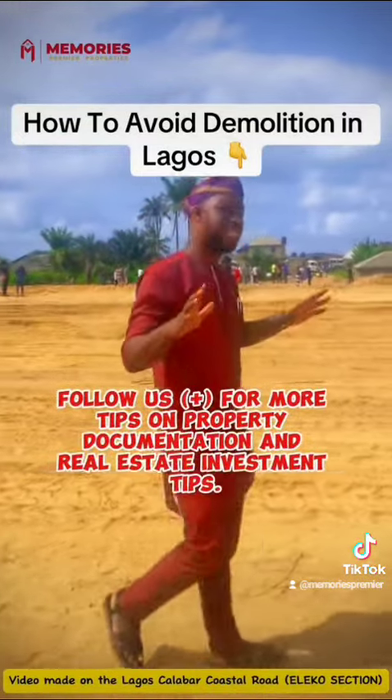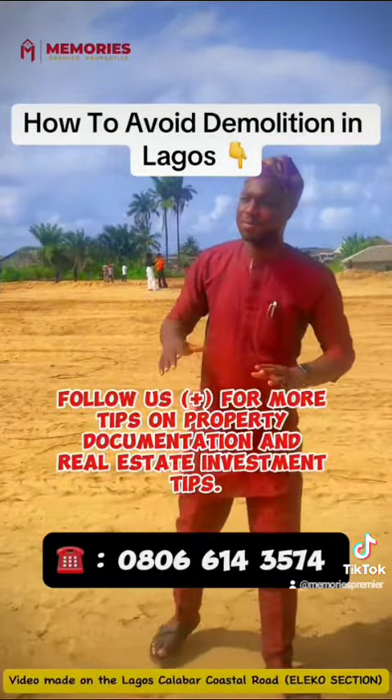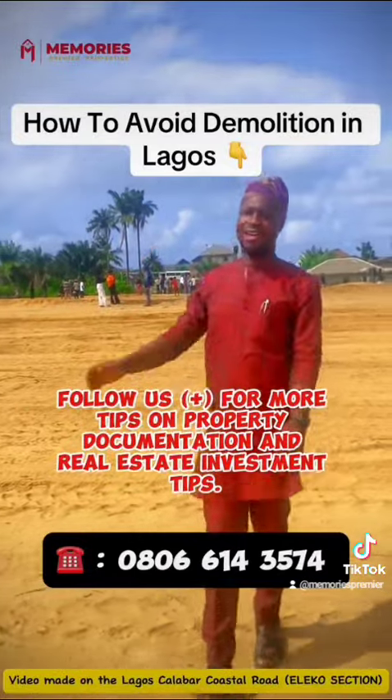Follow us for more tips on property documentation and real estate investment.